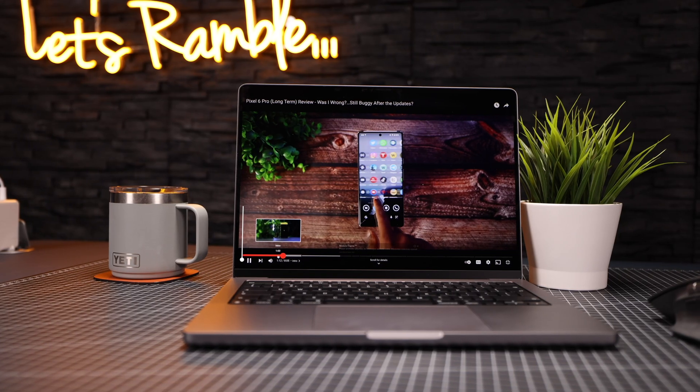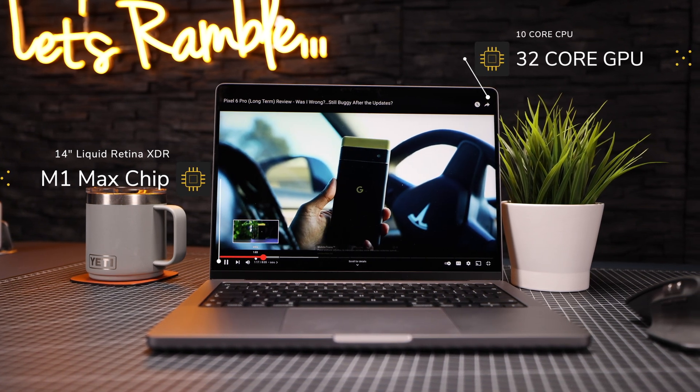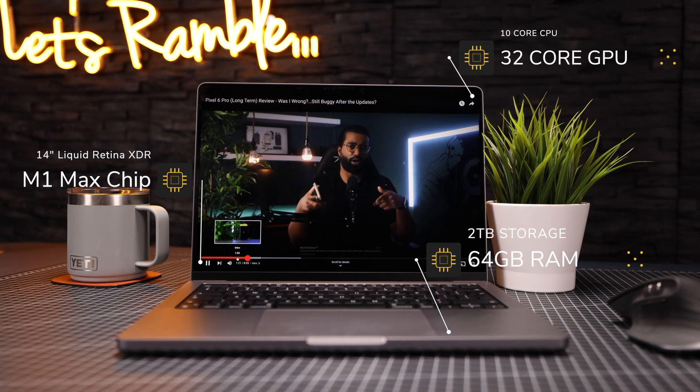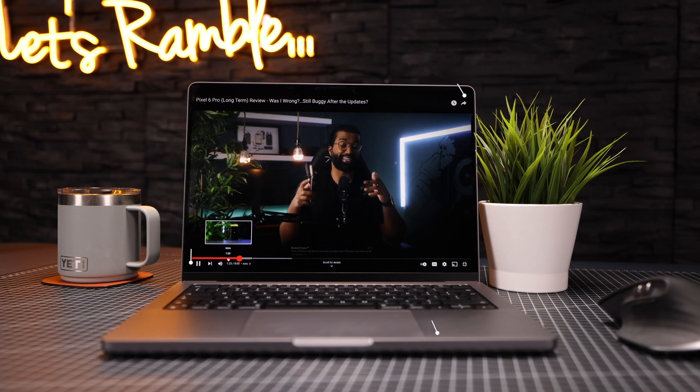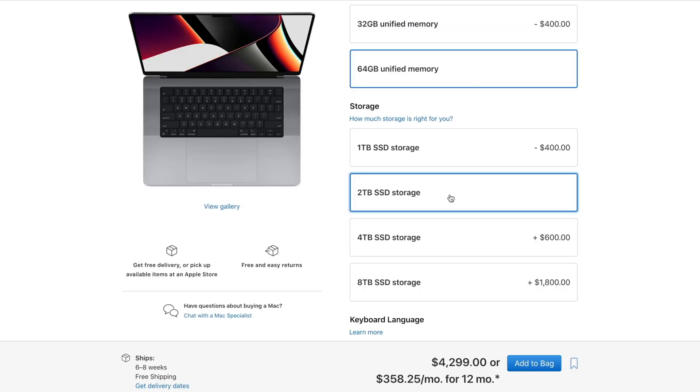This time I went for the fully spec'd out version. I always held back in the past and always ended up regretting it. So I got the M1 MacBook Pro Max 14-inch with a 10-core CPU, 32-core GPU, 64 gigs of RAM, and two terabytes of storage. I basically maxed out everything except the internal storage, which I'm kind of regretting already — and I'll explain why in a minute.